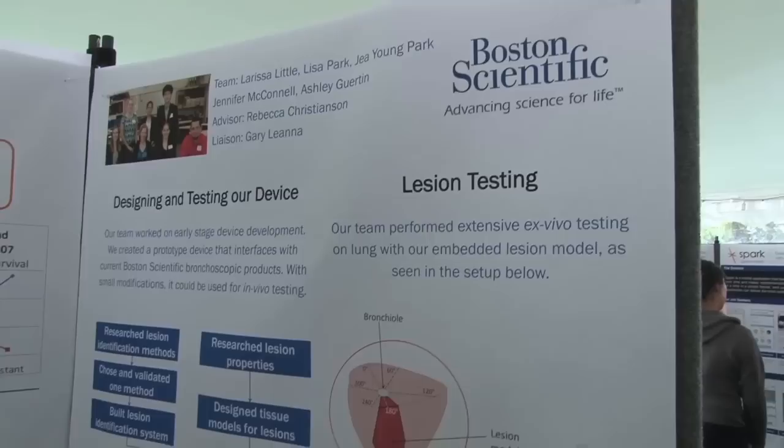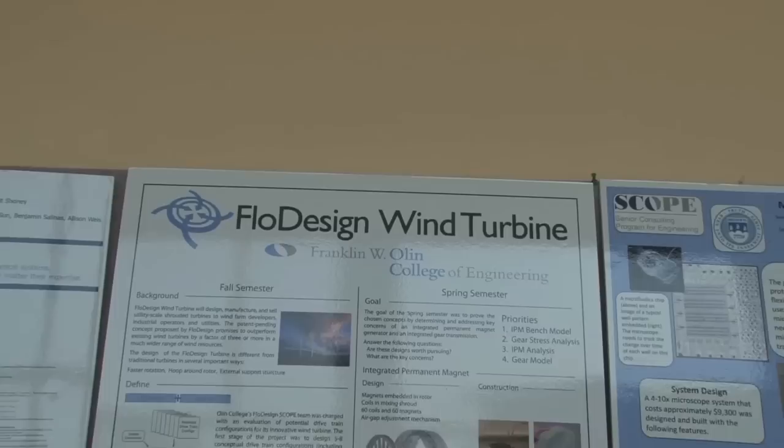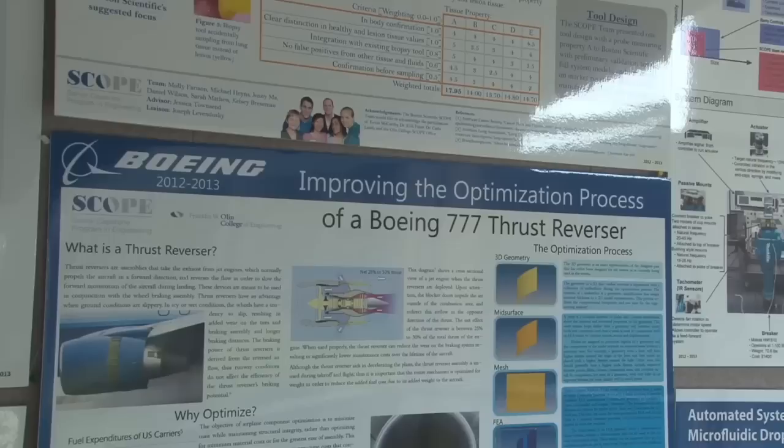In the nine years that SCOPE has been running, Boston Scientific has actually sponsored over a dozen projects. They have been a really wonderful partner — they really get Olin, they really get SCOPE. One of the things that we find very valuable to our sponsors is that on SCOPE projects they get to keep the intellectual property, and so our students are educated about keeping things confidential.